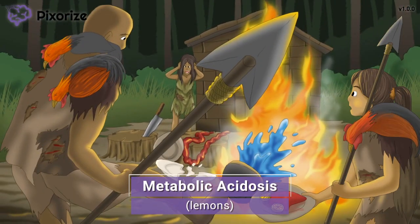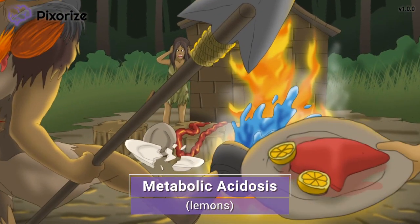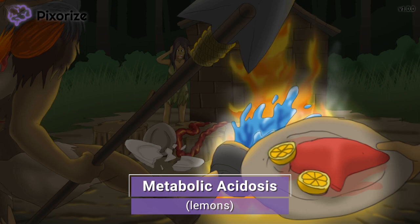It looks like the mom was able to get some cooking done before the fire broke out — that liver with acidic lemons on it. These lemons represent the other key symptom to look out for in acute aspirin overdose: metabolic acidosis, specifically with an anion gap. The mechanism is thought to be caused by increased lactic acid production due to aspirin-mediated uncoupling of oxidative phosphorylation. You don't really need to know the gory physiological details — just know that aspirin can cause metabolic acidosis, and picture the lemons for test day.